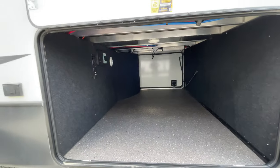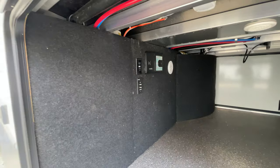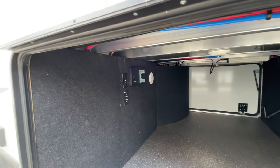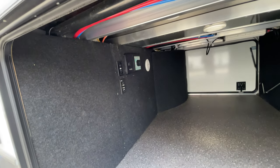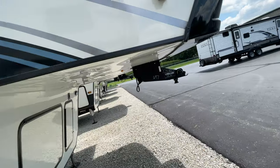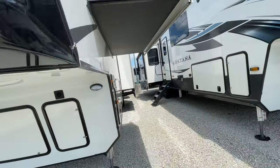Look at the size of this under storage — pass-through storage, massive. You have a TV hookup out here so you can put a TV outside and watch it. You also have your road vac out here, and inside too — you connect a hose, sweep up, and you don't have to bring a broom and dustpan. Having it outside is nice because you can keep your pass-through storage clean.